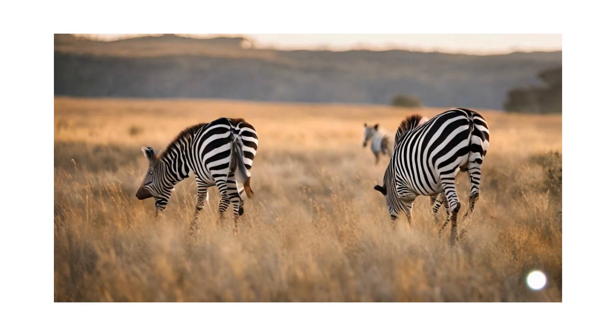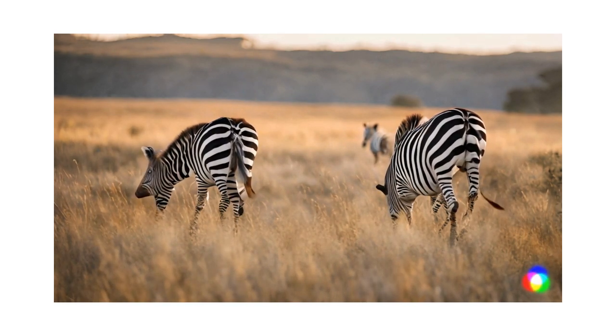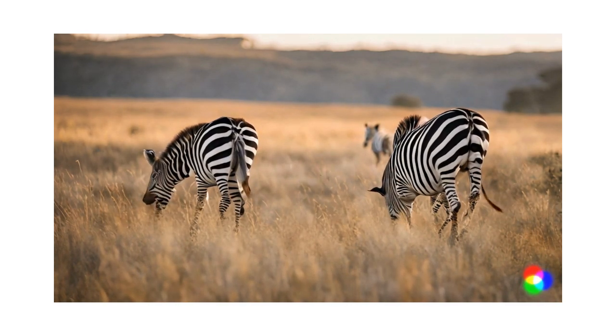Mimicry. Some animals mimic the appearance of other objects or organisms to avoid detection. For instance, the walking stick insect resembles a twig, while the owl butterfly has markings that resemble the eyes of an owl to scare off predators.